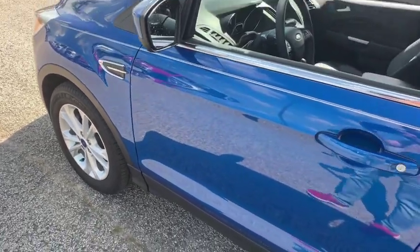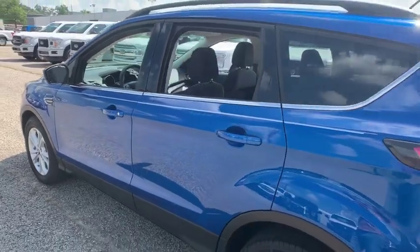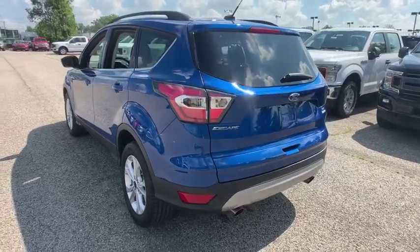Looking for the right vehicle? Check out the 2017 Ford Escape. Gas engines flex, tow, sip and go with Ford Escape. This vehicle has less than 30,000 miles.